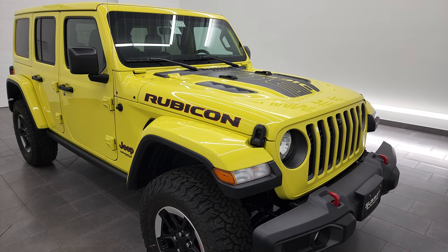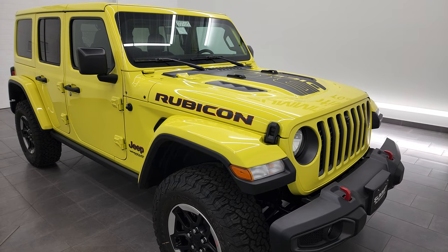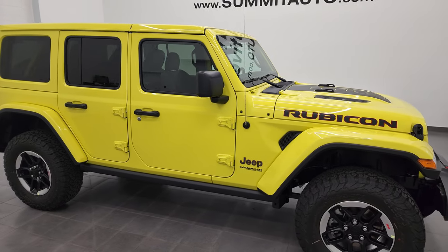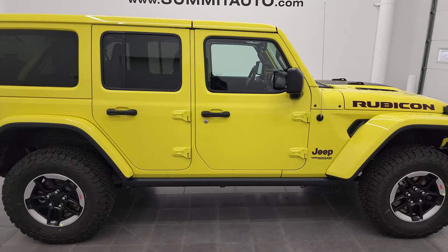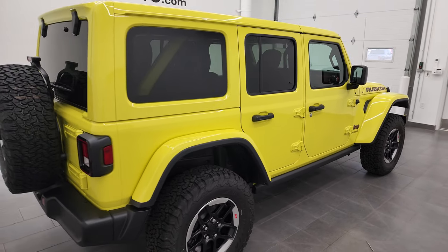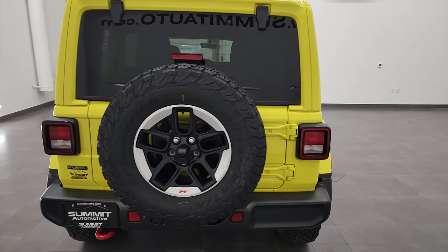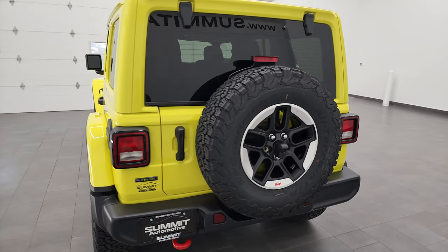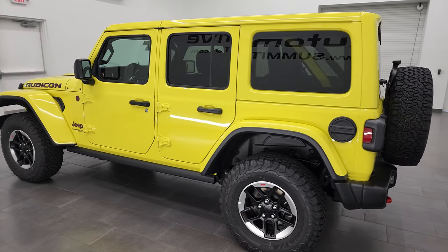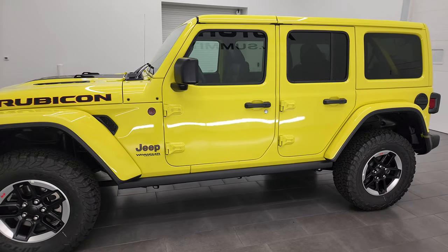Hey everybody, this is Brett and today I am excited to show you this brand new 2022 Jeep Wrangler Unlimited Rubicon. This Rubicon is in the all new color for 2022 on the Jeep Wrangler. It's called High Velocity Clear Coat and it's definitely like a bright yellow but not too bright. It's got almost a little bit of a green hue to it. Let me know what you think in the comments on this particular color and just this Wrangler in general.